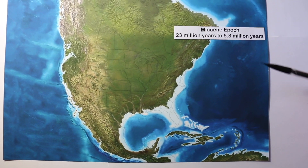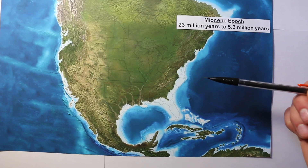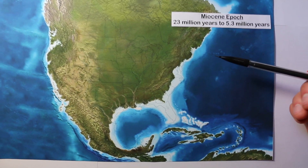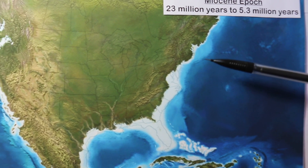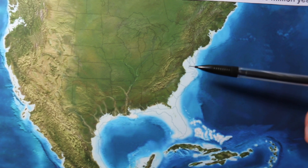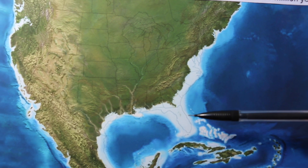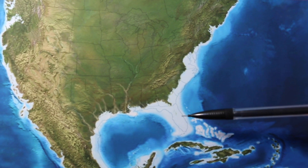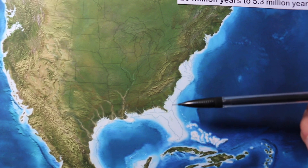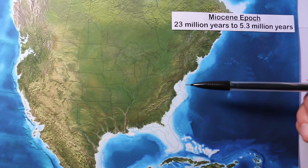So I pulled up this map of the Miocene Epoch. Basically this map is a map of the United States back about 23 to 5.3 million years ago. You can see how basically we have all this ocean over here, and part of Maryland and North Carolina — part of these states were underwater at one time. All this white down here represents ocean water.